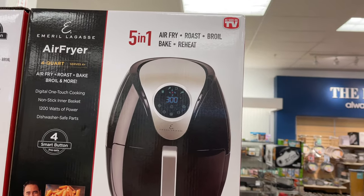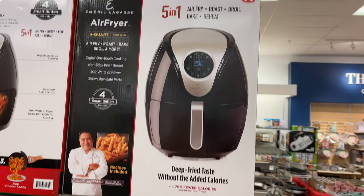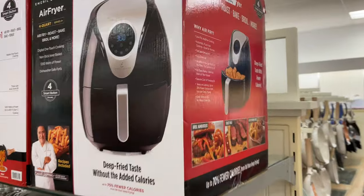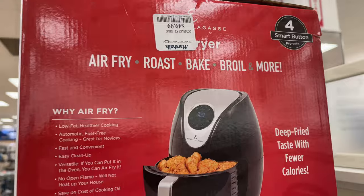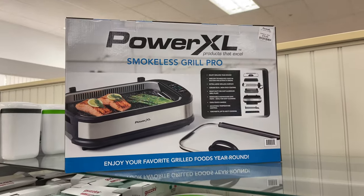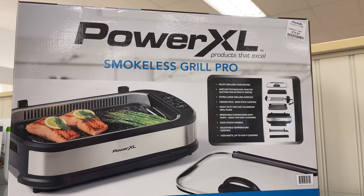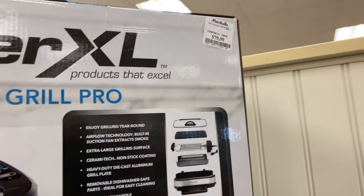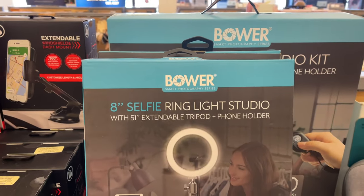This is the Emeril Lagasse Air Fryer — it's a 5-in-1: air fry, bake, broil, roast, and it's for $50. This is the Power Extra Large Smokeless Griller and it's for $80.